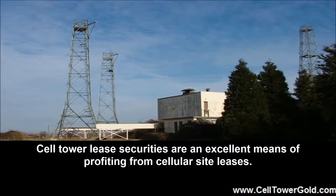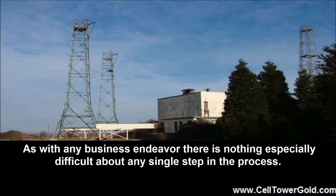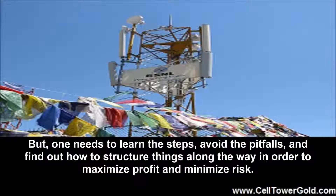More Sophisticated Investment Strategies: Cell Tower Lease Securities are an excellent means of profiting from cellular site leases. As with any business endeavor there is nothing especially difficult about any single step in the process. But one needs to learn the steps, avoid the pitfalls, and find out how to structure things along the way in order to maximize profit and minimize risk.